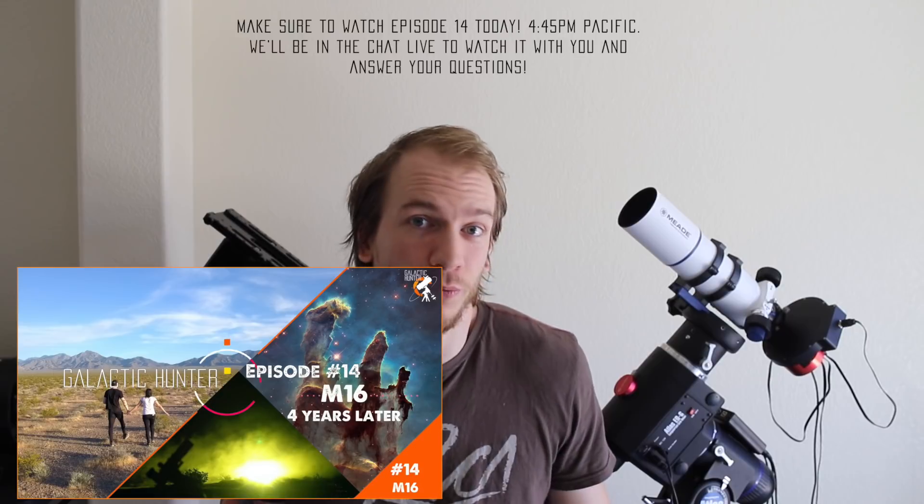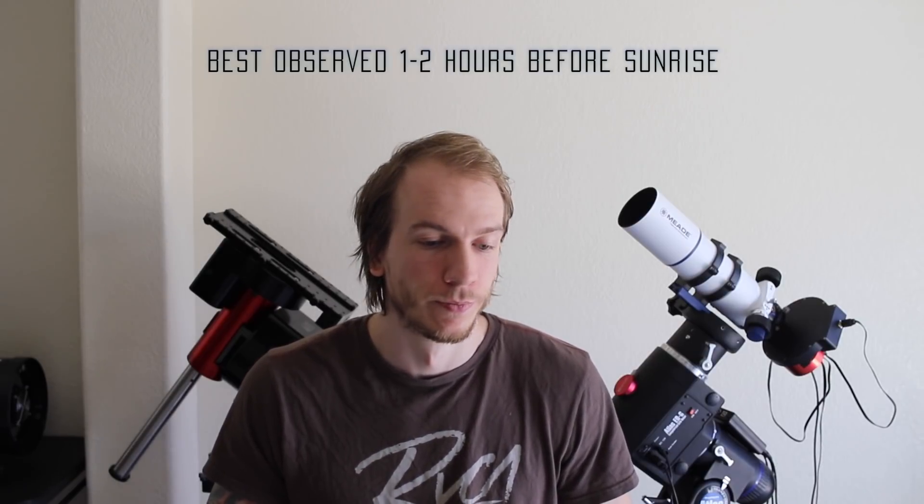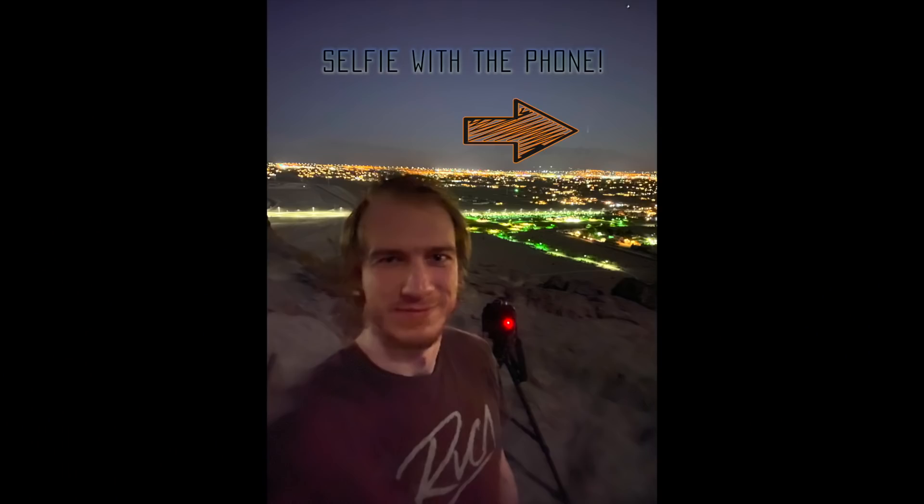Hopefully you guys can find it tonight or tomorrow. The comet is visible between 3:45 a.m. and 5 a.m. at best. It's really bright — you can actually see the tail of the comet and the nucleus with your naked eyes, so it's really impressive.